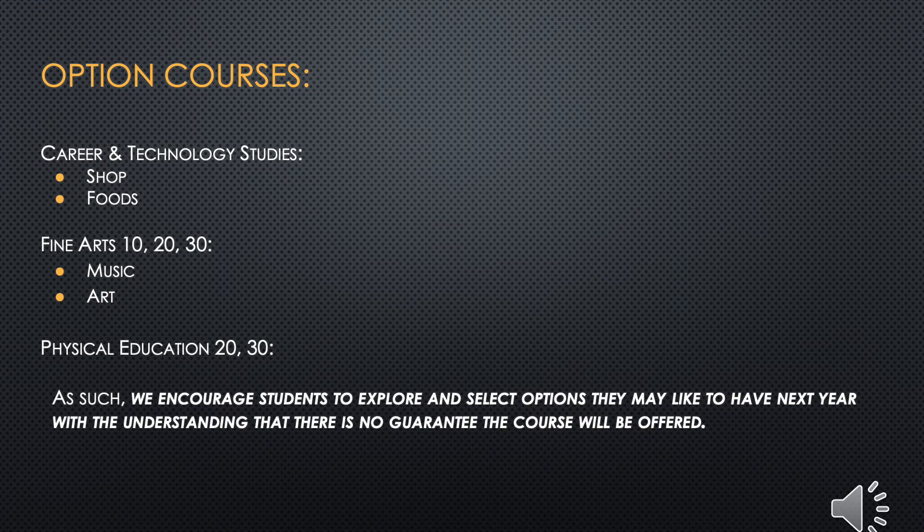Students are required to complete a minimum of 10 option type courses for credits. We have various option courses for students to select from. If students enjoy any of the Fine Arts or Phys Ed classes, there are excellent selections to boost their academic average. These courses, taken to the 30 level, can be used to get into college or university programs. It is important to note that option classes differ from year to year, primarily due to different resources the school has access to and the interests of the students. There is no guarantee a selected option class will be offered next year, but we encourage students to explore and select options they may like.